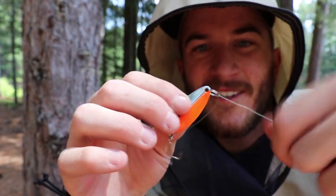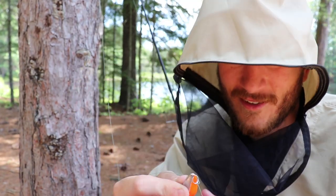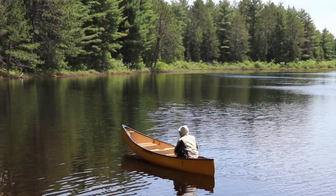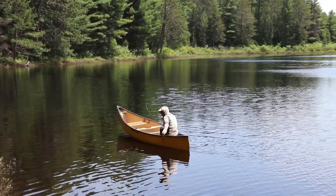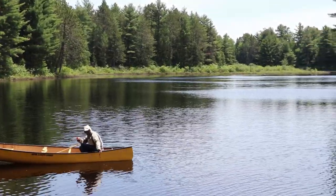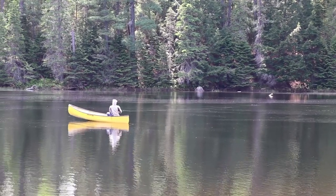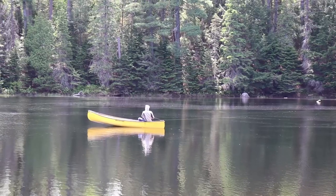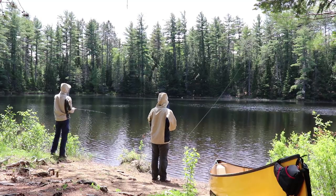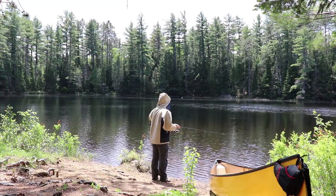Got a nice tight knot on this now. Hopefully we're going to be able to provoke a strike with this. Matt, second cast of the season — got himself into a pretty big snag. When we go out, I might just put on a Swedish pimple or something, and you can hit the surface a bit. Or a substrate.